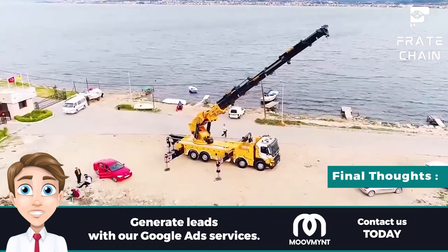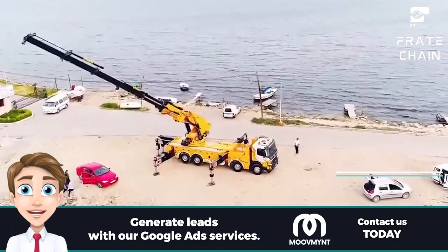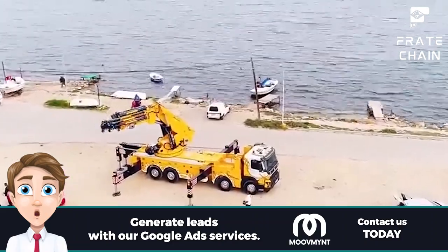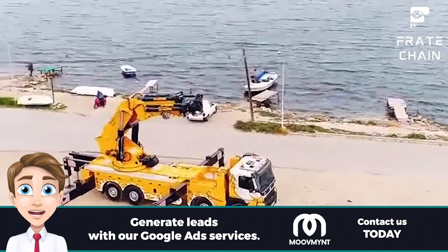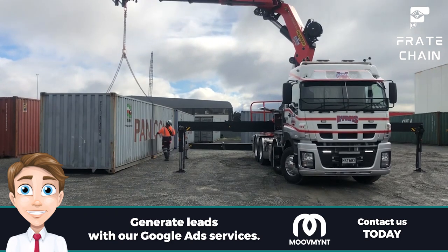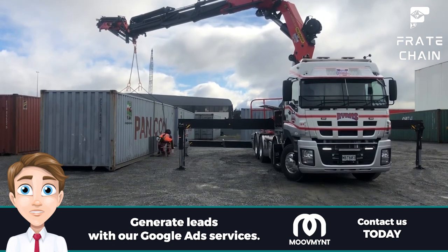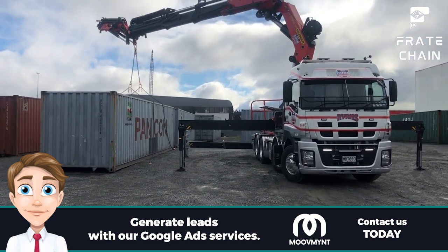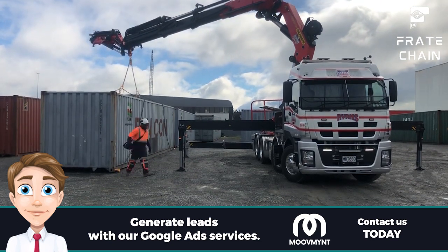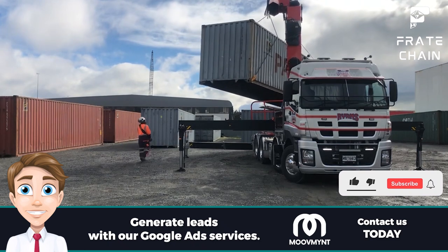Final Thoughts: the use of crane trucks has become increasingly popular in many industries in recent years. From construction projects to manufacturing operations, these vehicles are being relied upon more and more to lift and transport heavy materials. They can significantly reduce the costs associated with manual labor, while also speeding up the process of moving materials from one location to another. With so many advantages, it's no surprise that these trucks are quickly becoming the go-to option for businesses of all sizes. Thank you for watching this guide to crane trucks — we hope this has been a helpful primer on the different types of these vehicles and the benefits they offer. Whether you're looking for a way to reduce costs or just need some extra muscle to move those heavy materials, a reliable truck is out there waiting for you.